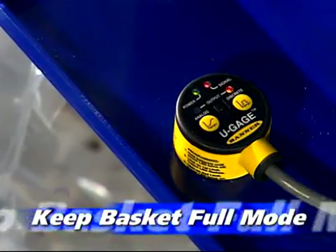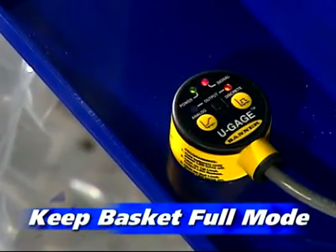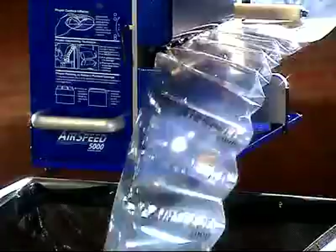More centralized operations may prefer the convenience of the photo eye. This operating mode keeps the basket full automatically as you use pillows from the Airspeed 5000.